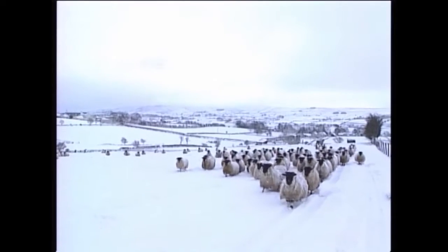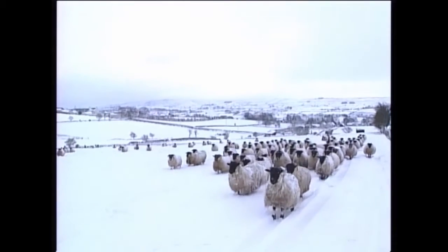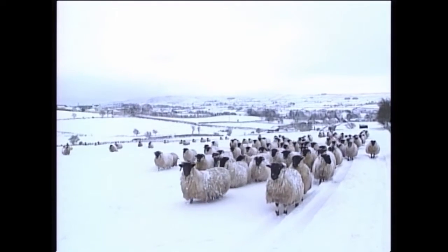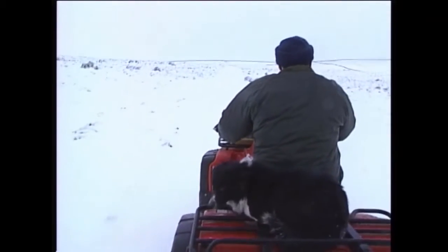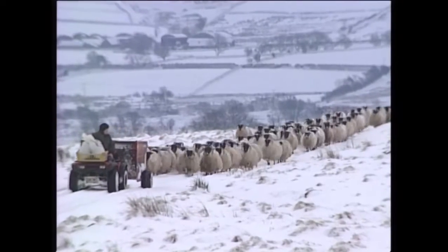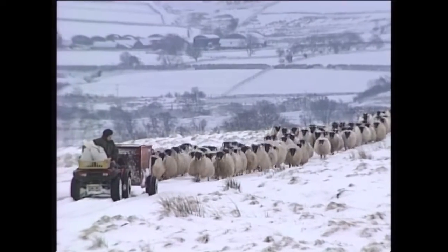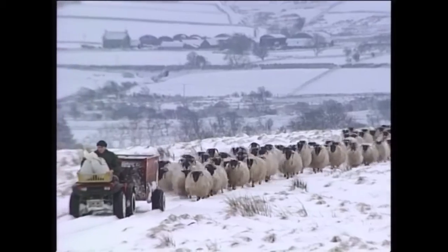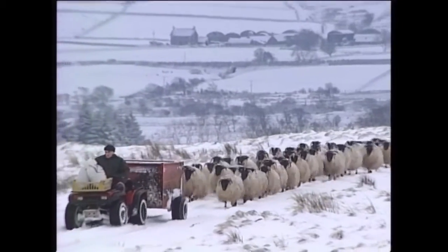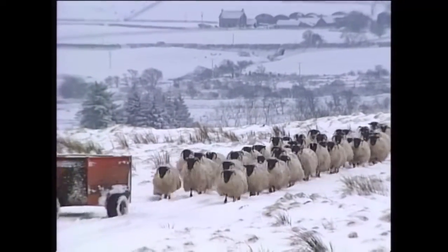We run with about 250 to 230 acres of owned land here, and rent a further about 60 acres. We run about 350 black-faced ewes, predominantly Perth type. We have about 30 Lanark type ewes and about 60 replacements every year.